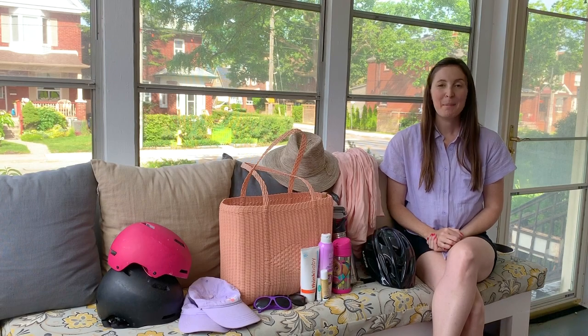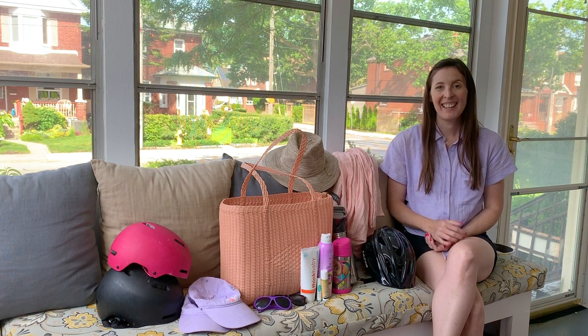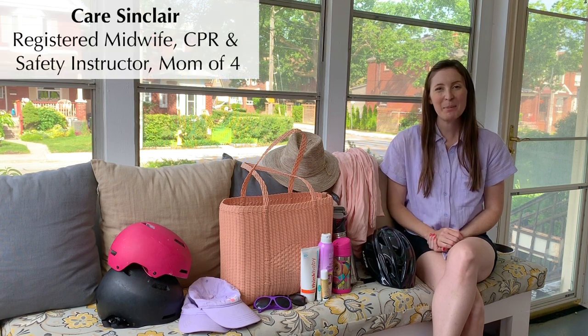Summertime is here and it's so much fun, but it's important to remember that we need to keep our kids safe as we're enjoying the beautiful weather. Hi, I'm Kerr, a registered midwife, CPR and safety instructor, and mom of four.